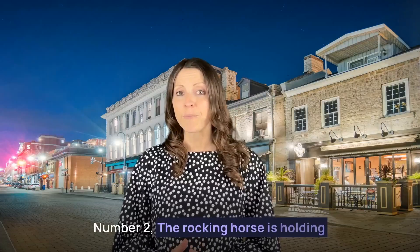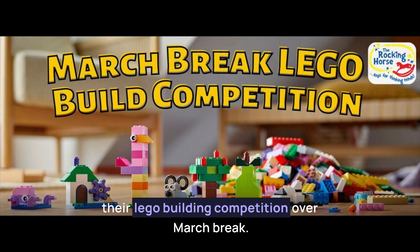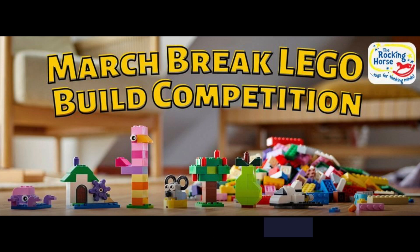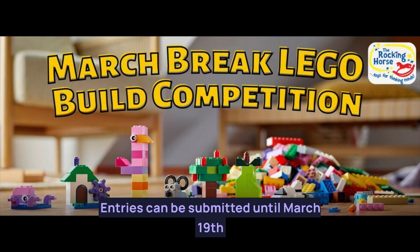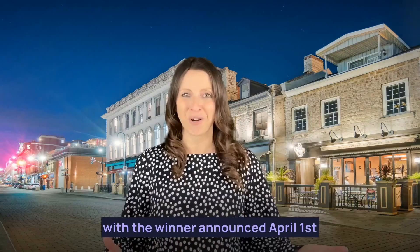Number two, the Rocking Horse is holding their Lego building competition over March break. Build your very own Lego creation and submit it over email to the Rocking Horse for your chance to win. Entries can be submitted until March 19th with the winner announced April 1st.